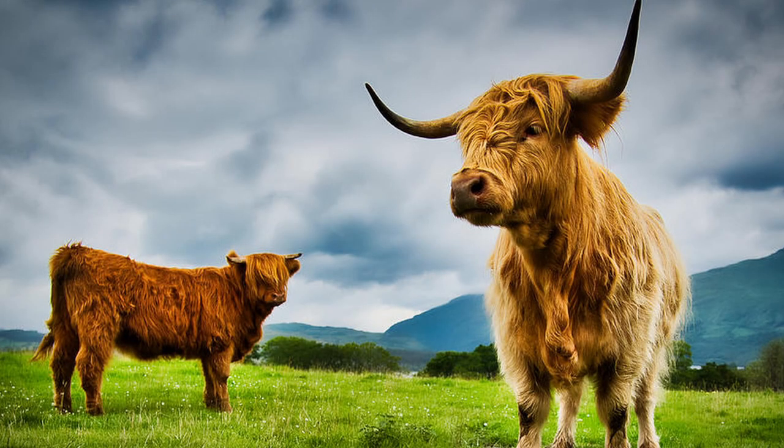For centuries the Highland breed of cattle has roamed the remote rugged Scottish Highlands. The breed likely descended from longhorn cattle brought to Britain in the second millennium BC — that's 2000 BC, so 4000 years ago. After thousands of years of evolution in the Scottish Highlands, two subgroups of Highland cattle existed.